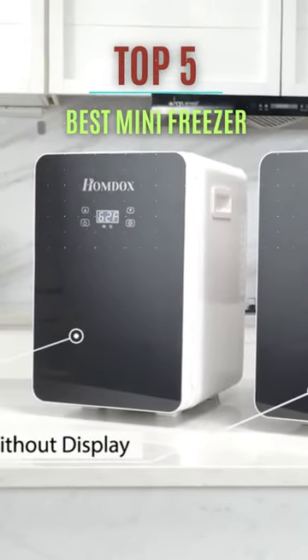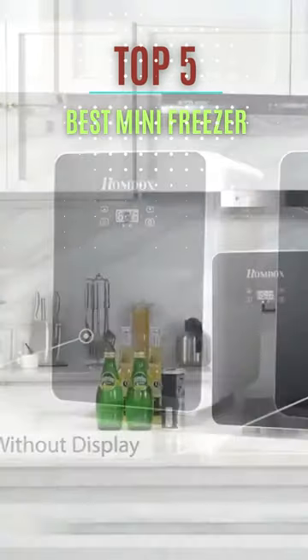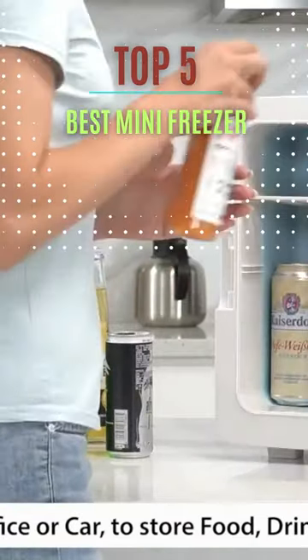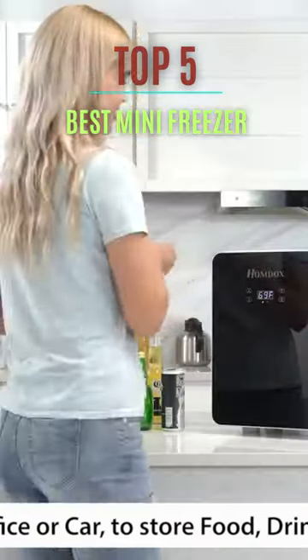Welcome. If you want to keep your drinks and snacks cold and close at hand, but don't want to break the bank doing it, a quality compact freezer is the way to go. These small freezers are space-saving, energy-efficient, and eco-friendly.